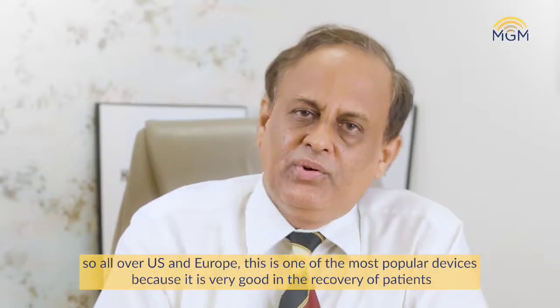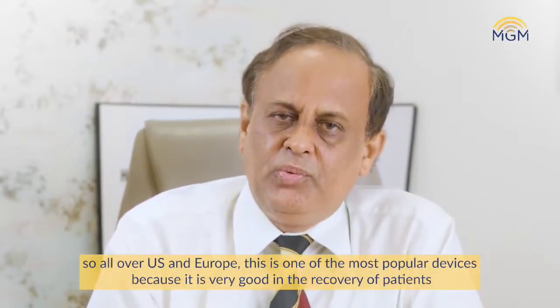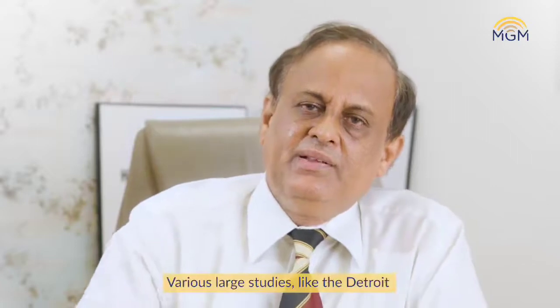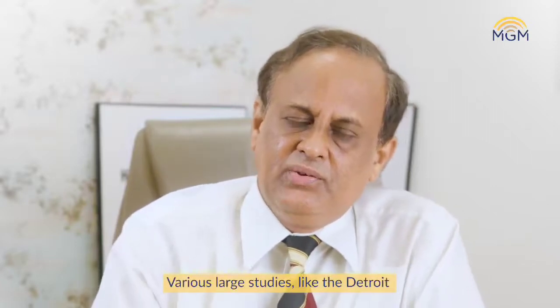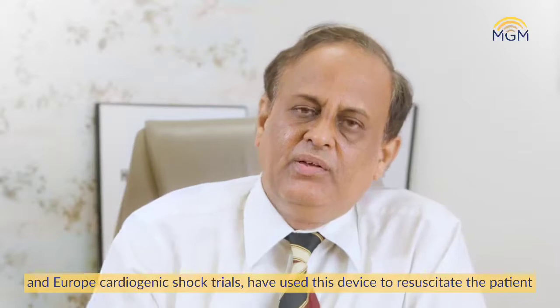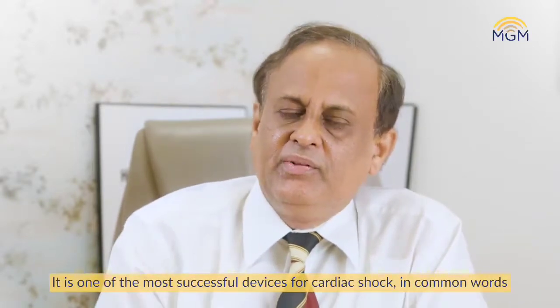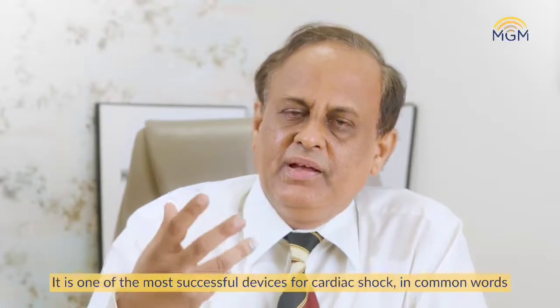All over the US and Europe, this is one of the most popular devices because it is very effective in the recovery of the patient. Various large studies, like the Detroit Cardiogenic Shock trial and the European Cardiogenic Shock trials, have all used this device to resuscitate patients. It is one of the most successful devices for cardiac patients after heart attack or any other weakness of the heart.